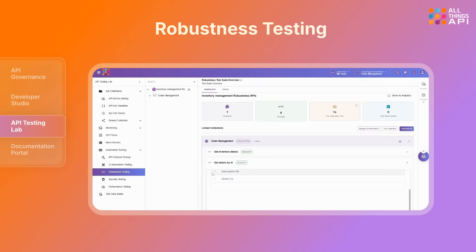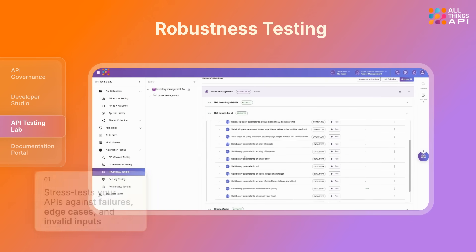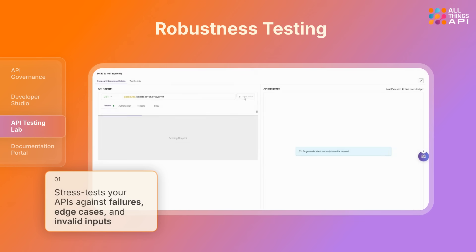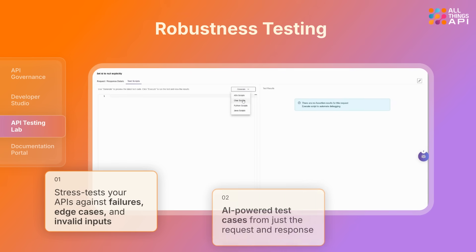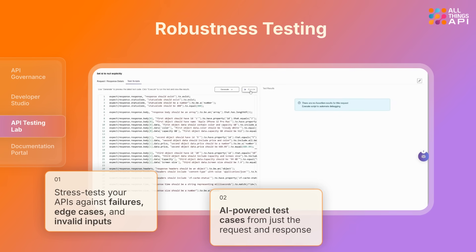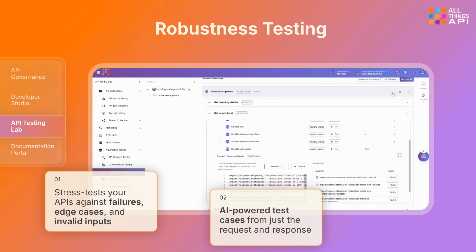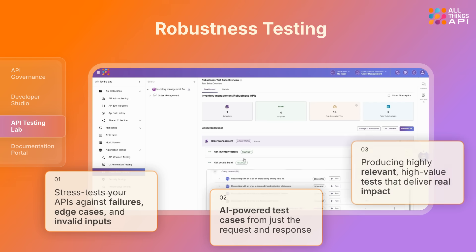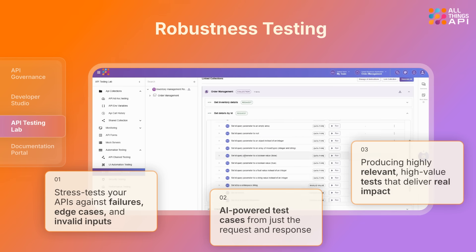With robustness testing, ATA stress tests your APIs against edge cases and invalid inputs, generating exhaustive test cases that go beyond what's practical to cover manually. With Manage AI instructions, ATA understands your business context, producing highly relevant, high-value tests that deliver real impact.